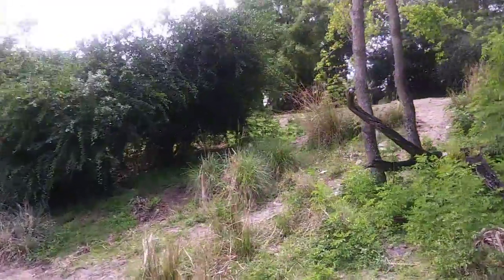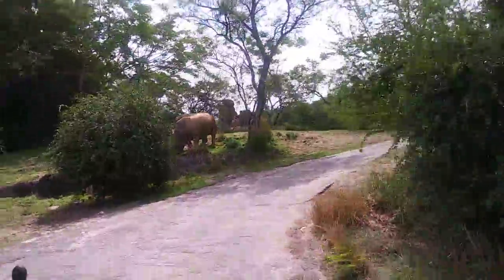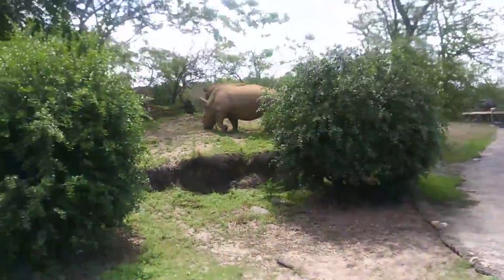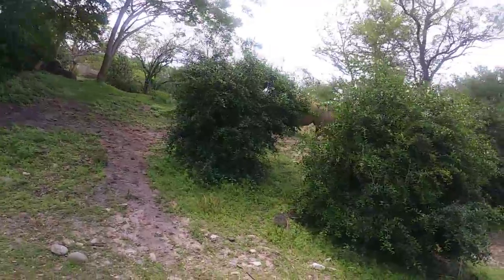Coming up on the right side on the hill are some white rhinos. They are much bigger than black rhinos and can get about 5,000 pounds. They have large wide mouths so they can easily eat the grass right off the ground, and they can't see that well, which is why they rely on their really great sense of hearing and smell to help them get around.